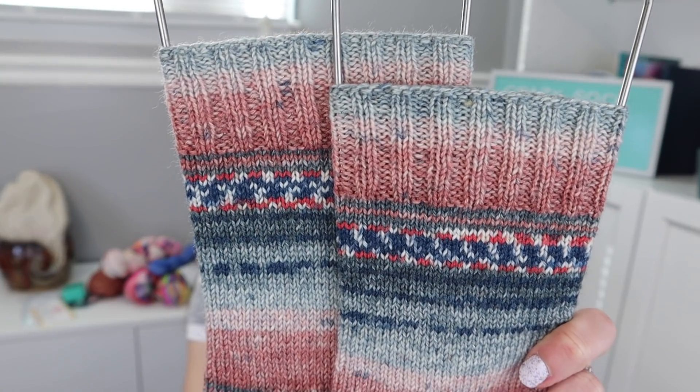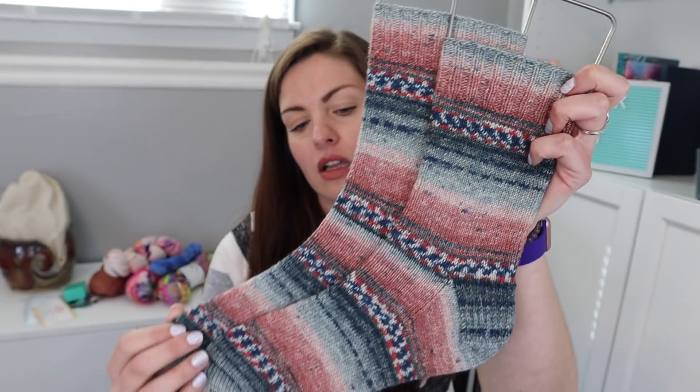I believe I knit these on 9-inch circulars, so I would have done a US 0, 2mm, 64 stitches, 20 rounds for the cuff, knit two purl two ribbing, and then just plain vanilla slip stitch heel flap, gusset, my favorite toe. Basically just the vanilla socks on 9-inch circulars pattern. Only difference is I did knit two purl two ribbing for the cuff and not knit one purl one. So I'm super pleased with these — he'll be happy to start wearing them. He really liked the colors and how they worked up.